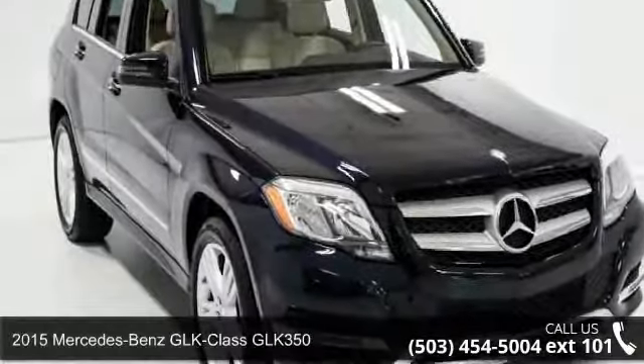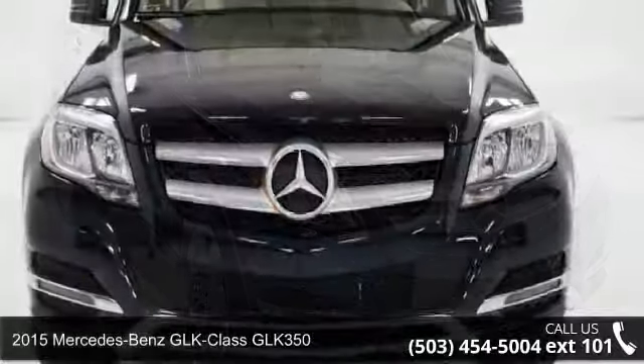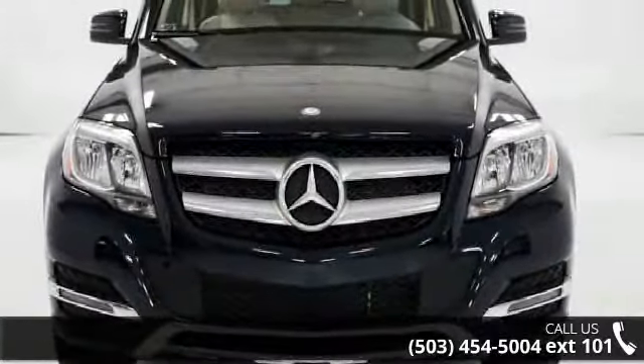Presenting the 2015 Mercedes-Benz GLK Class GLK 350. If you are looking for a first-class ride, you have found it.